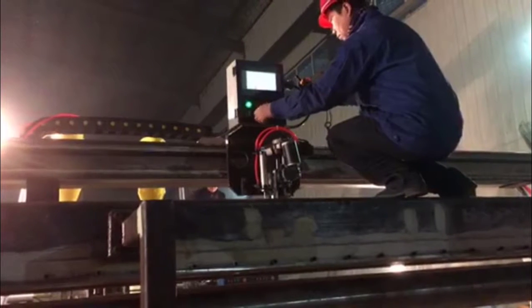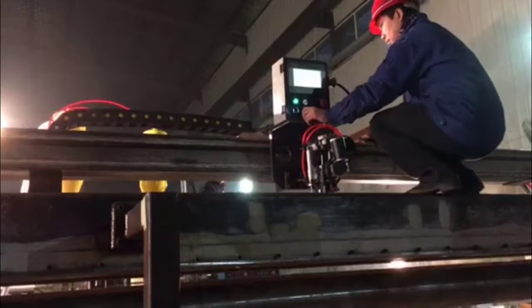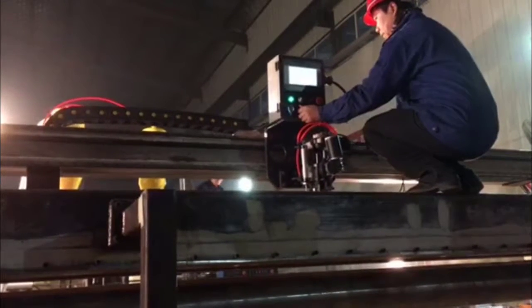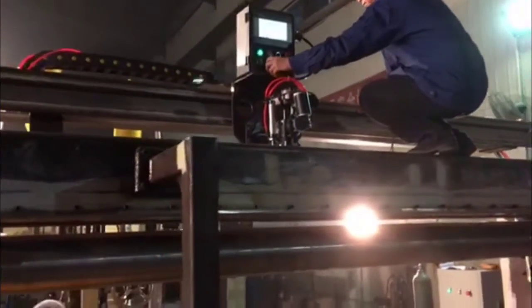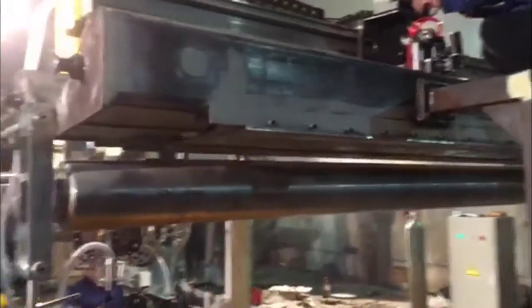Longitudinal seam welders are also known as stake bed welders, horn welders, and flat sheet welders. Boda can engineer any model to automate your custom application. Boda specializes in providing a customer-driven solution to your automated welding needs.